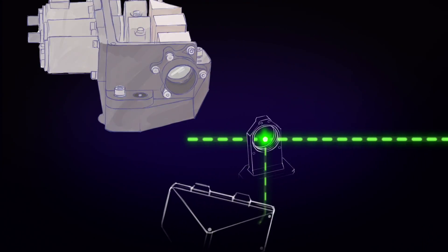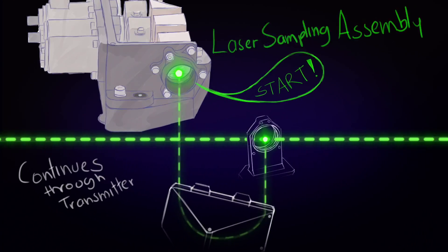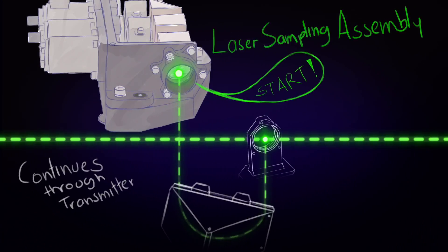It all starts with the transmitter. When the laser fires, it puts out billions and billions of photons. We pick off a little bit of that, and we send it to a detector, and we produce a start pulse — and that is the start of our timing system.